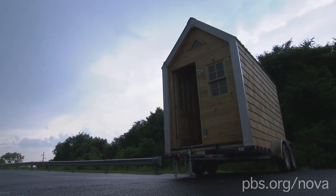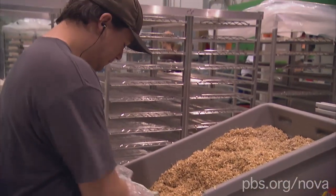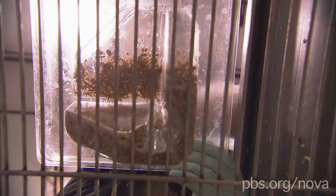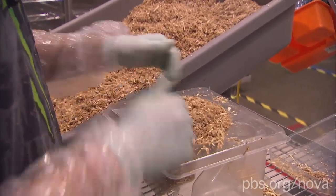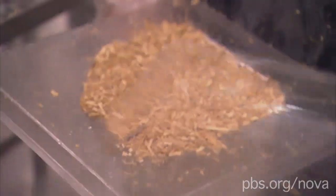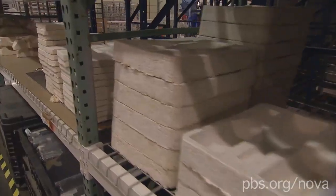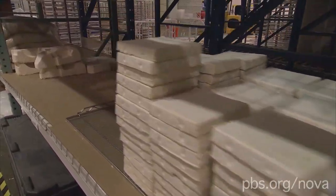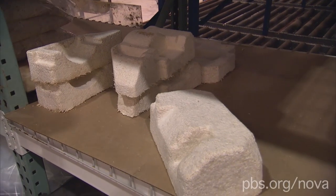EcoVativ's materials have a lot going for them. As packaging, they about equal polystyrene in cost and performance, and they can break down in a compost pile in as little as 30 days. In a landfill, they take longer — about the same amount of time as other natural materials. One consideration is weight: no mushroom material weighs as little as the lightest styrofoam. Still, companies as big as Dell Computer and Crate and Barrel have taken some orders.